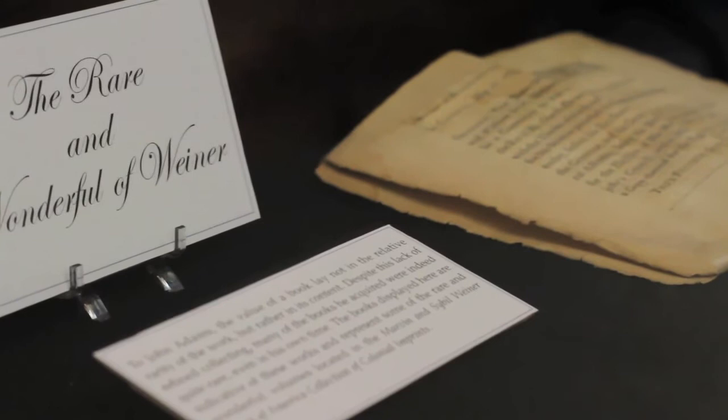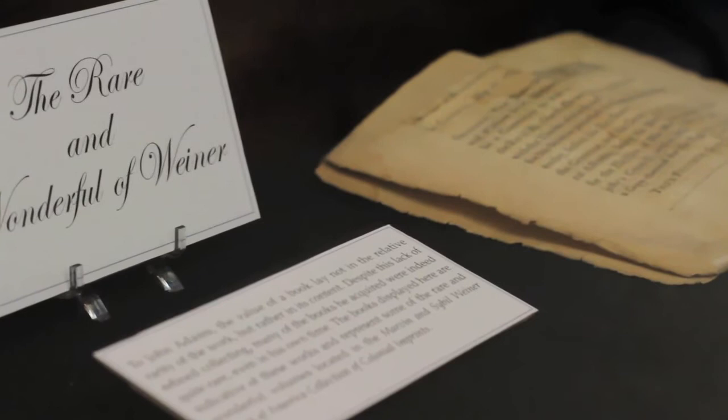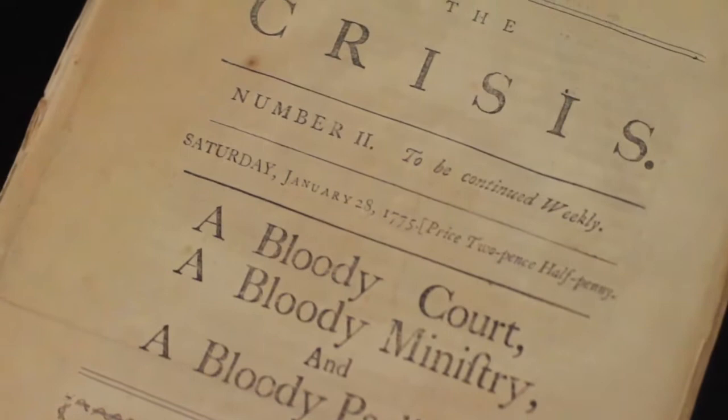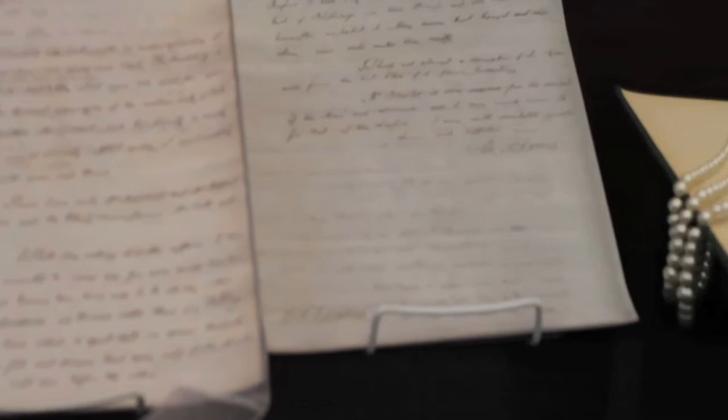Those are four pieces that are considered the rare and wonderful of Weiner. We modeled that after the johnadamslibrary.org site because he had the rare and wonderful of John Adams, so we figured rare and wonderful of Weiner. There's actually one called miscellaneous — we don't have an author, we don't have a date. There's one piece that deals with the Stamp Act, which is quite important. And there's also a very rare pamphlet called American Crisis,